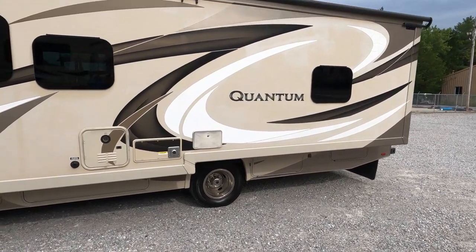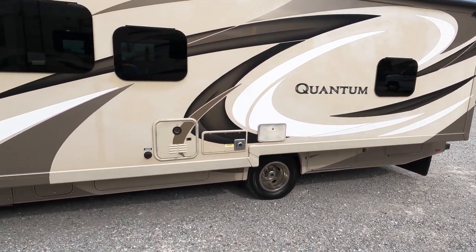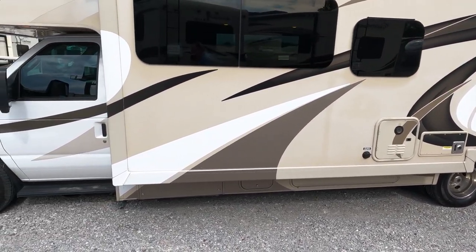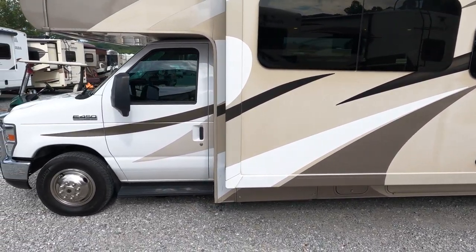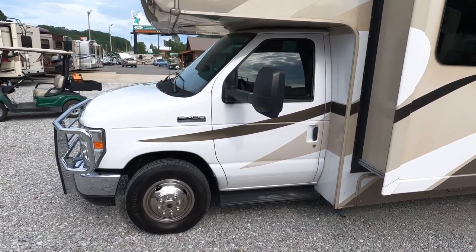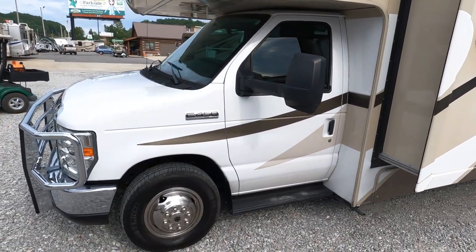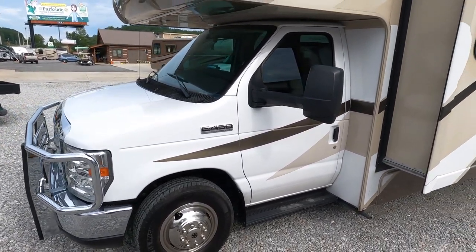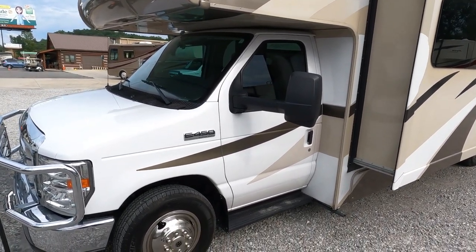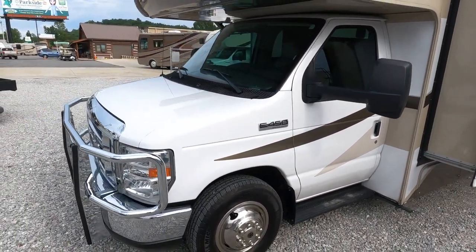It does have the Truma instant hot water heater. You pretty much turn your water heater on right before you take a shower, and by the time you get your clothes off and get in, you've got literally unlimited hot water for as long as your water supply holds up. This is pretty much the best of the best of the best in the Thor Class C lineup.